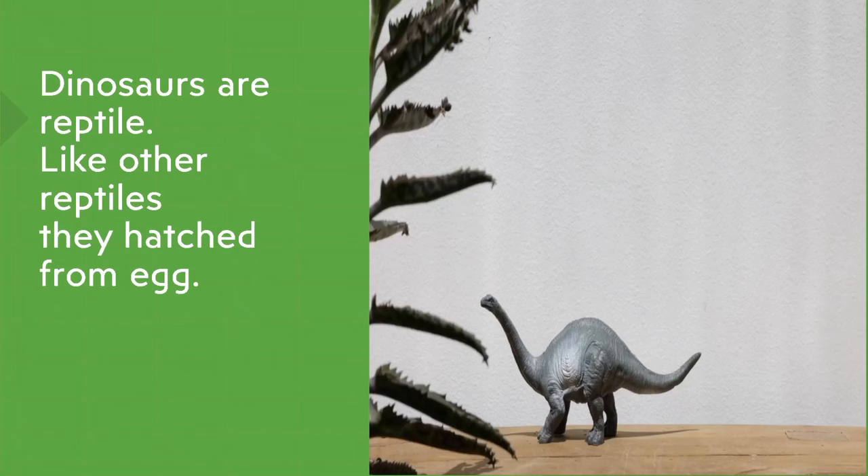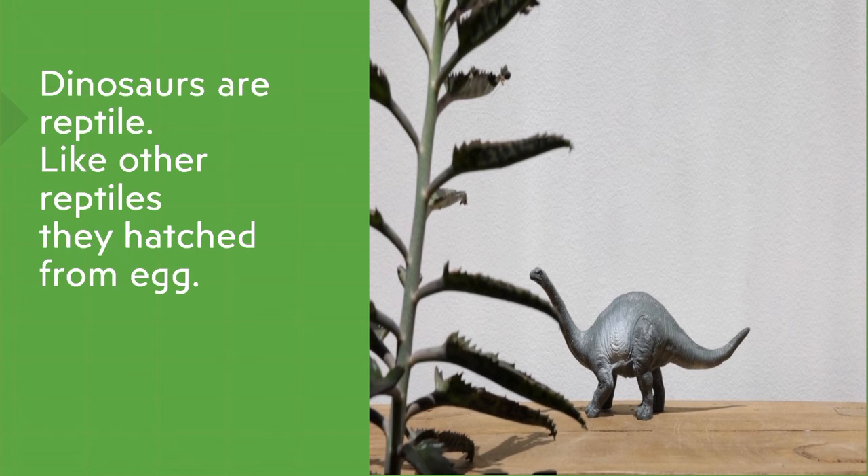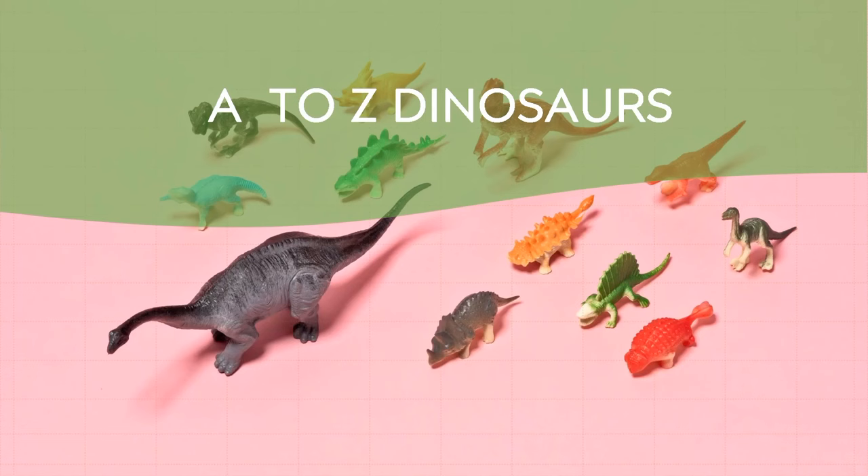Dinosaurs are reptiles. Like other reptiles, they hatch from eggs. Now we are going to see dinosaurs in alphabetical order.